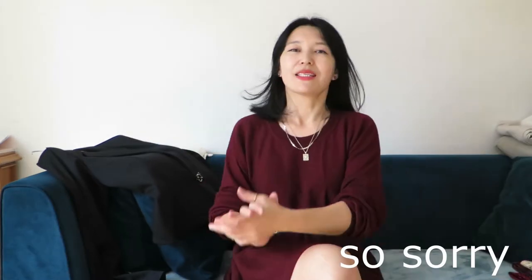Hello everyone, welcome back to my channel! If you're new here, I'm Aina, and my channel is all about my style, my shopping, and thrifting hauls. It's been a while since I did any haul videos, so I'm so excited today to come back with a new video. Let's get started!